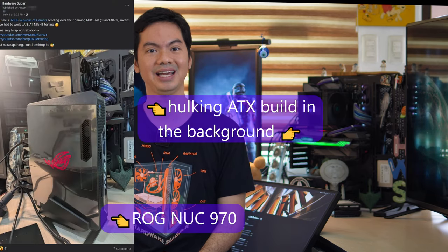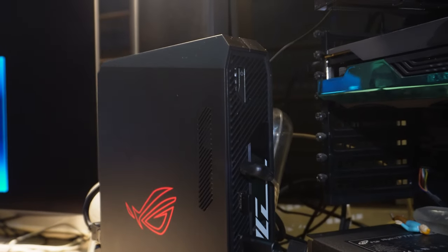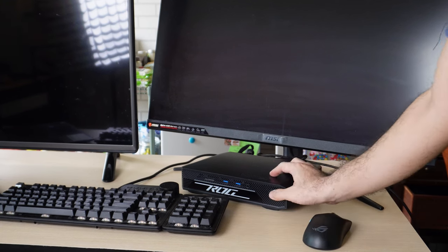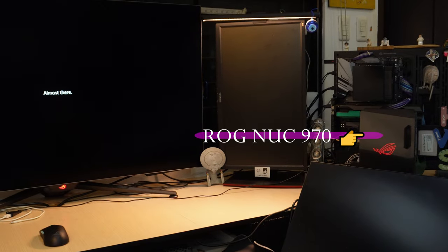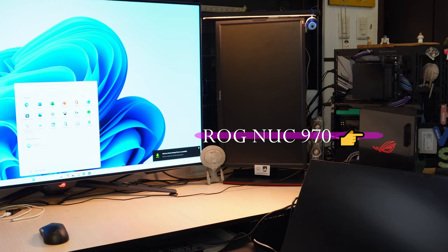The 970 is small, especially compared to a traditional ATX build. The chassis itself looks premium and black, has a little lighting with the ROG logo, and a little more styling with the front panel. It looks aggressive enough not to be boring, but plain enough to fit directly onto most desks. One thing I wasn't expecting is that the power button doesn't light up if the 970 is plugged in — it only lights up when the NUC is actually on.